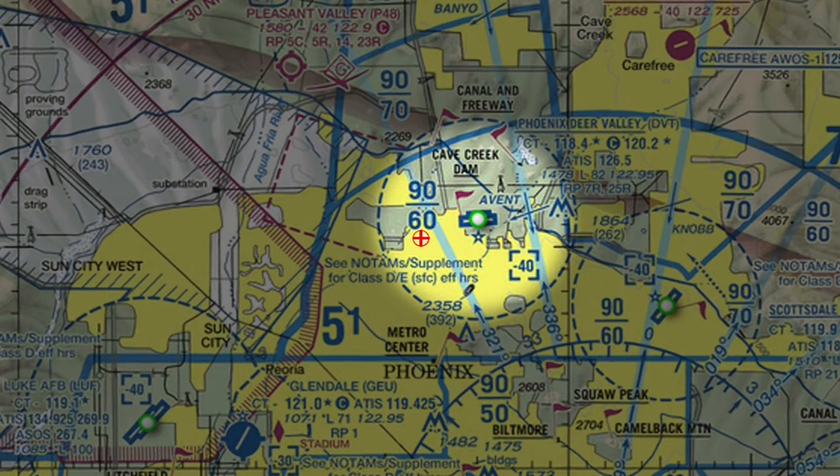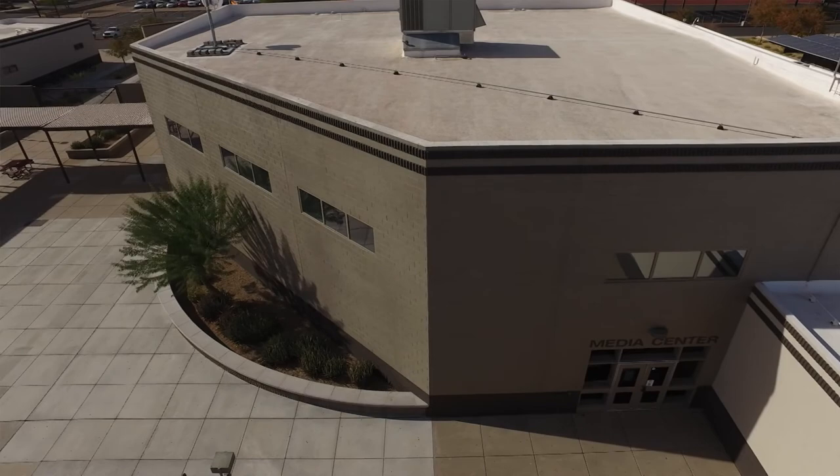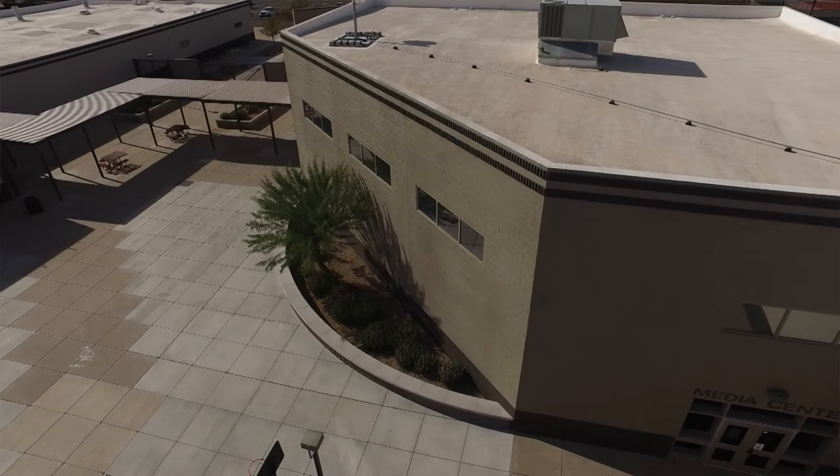This was taken by Ms. Criddle at Barry Goldwater High School, which is my alma mater. She and I have been coordinating on how to do this legally because they are right in Deer Valley's Class Delta airspace. I used my knowledge as a commercial pilot and flight instructor, and the drone my company Weeks Productions uses for real estate and other imaging work. Because of COVID restrictions we had to operate off campus in an empty parking lot across the street. I'm redoing the intro because the one shot at school had too much wind noise.